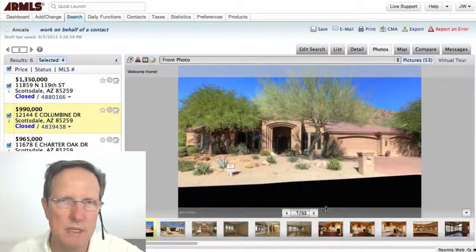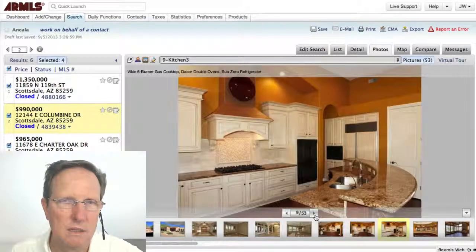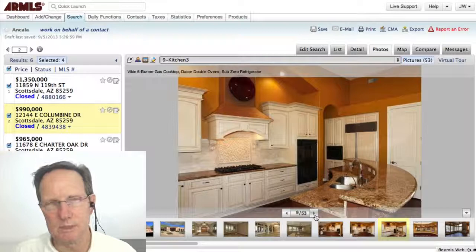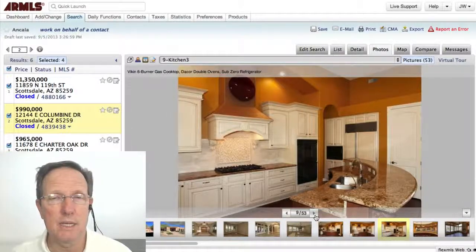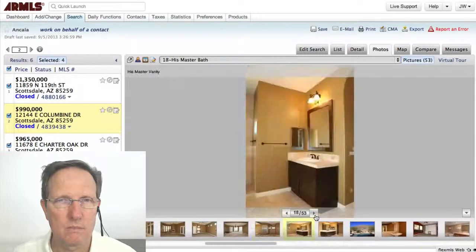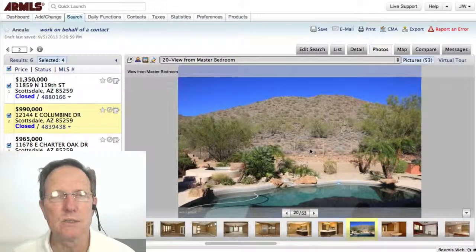This next home — I like the kitchen. Beautiful. Kitchens were a big thing, particularly in the late 90s when a lot of homes in Ancala were built. So Ancala tends to have great kitchens, big kitchens. A lot of the homes back to the golf course, but in this case it backs into the desert.